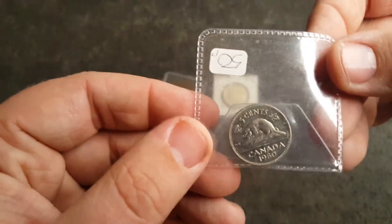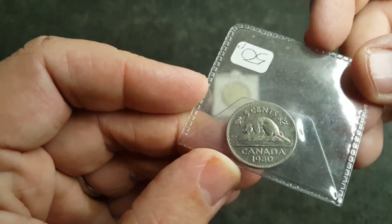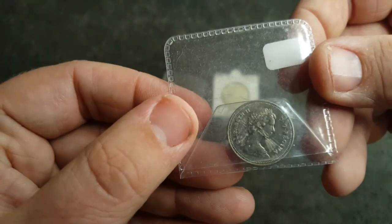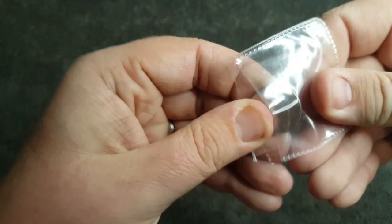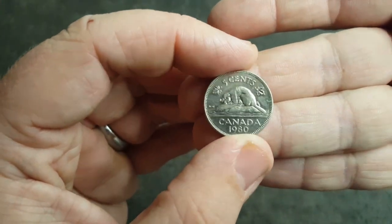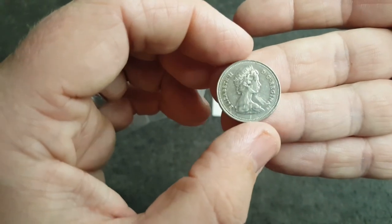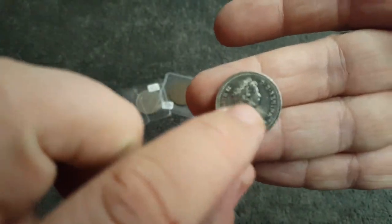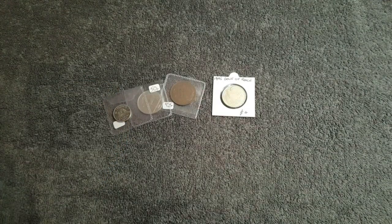I love Canadian coins and I certainly didn't have this in my collection. We've got a 5 cents from Canada, 1980, and I believe that's a beaver on there. Let me get it out of the flip — there we go. Five cents, yeah it looks like a beaver. A nice Canadian coin and again I just paid 50p for this one. It's a shame it's got some marks — someone's had a good gnaw at it — but I'm still not complaining, 50p, quite happy with that.